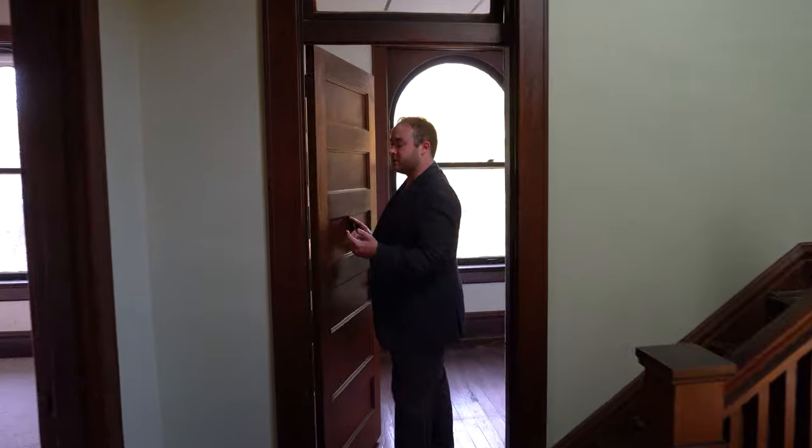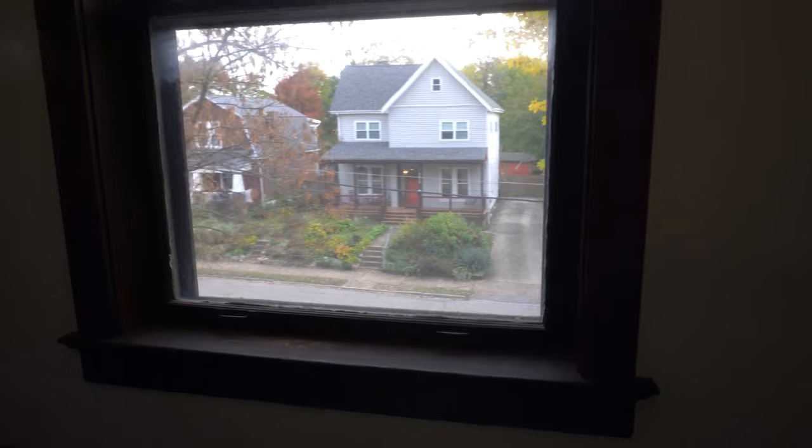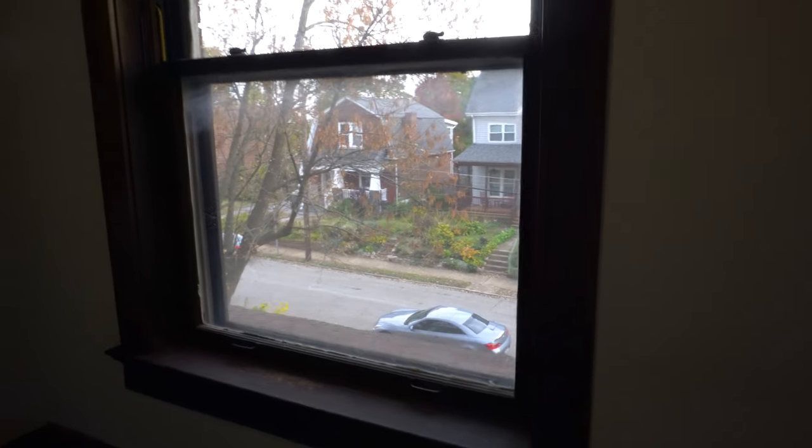Continuing on, we enter the first bedroom — we are now directly over the front door. This is a large rounded window with its period millwork.